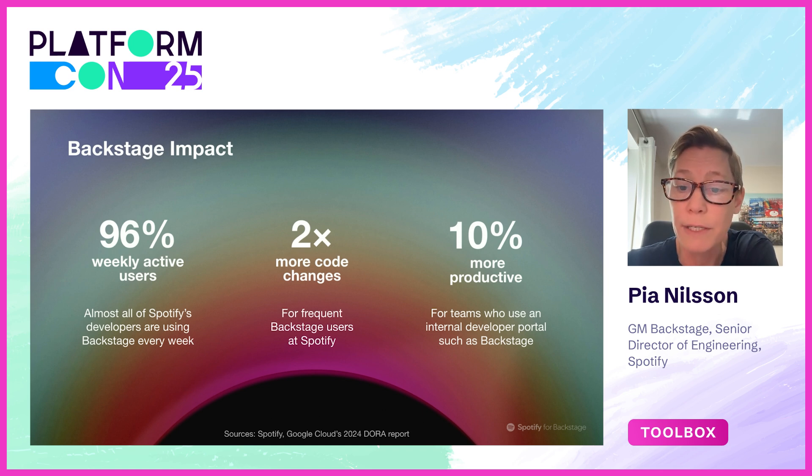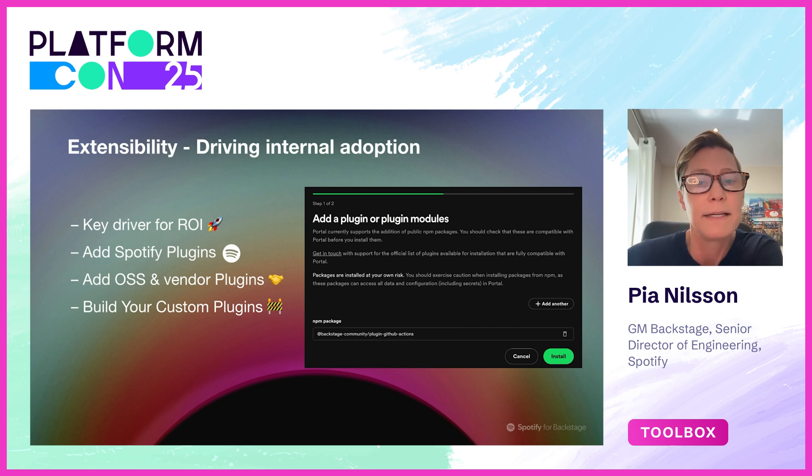I mentioned we believe we know how to drive internal adoption — it's actually built into the core of Backstage, and we refer to it as extensibility. To make a developer portal really valuable for your company, it needs to be able to grow and evolve to meet your needs. Backstage is built to fit a very autonomous engineering culture, which was actually a blessing in disguise. Backstage plugin ownership is decentralized, which empowers domain expertise teams to mix and match to create real value for their developers — whether that's Spotify plugins, your favorite OSS plugin, a vendor plugin, or sometimes building it yourself.